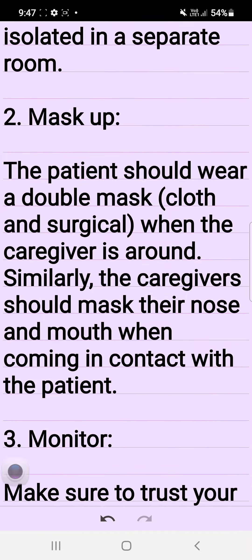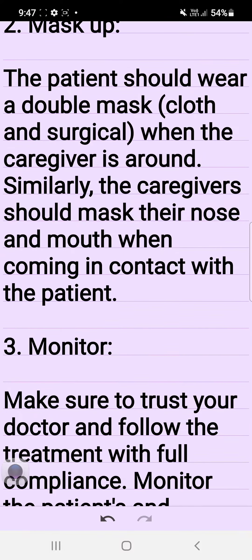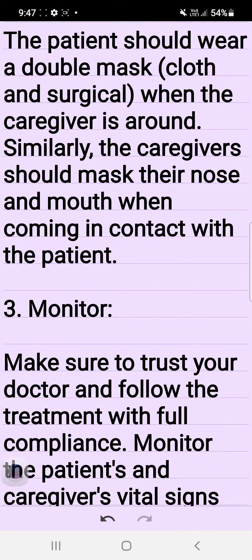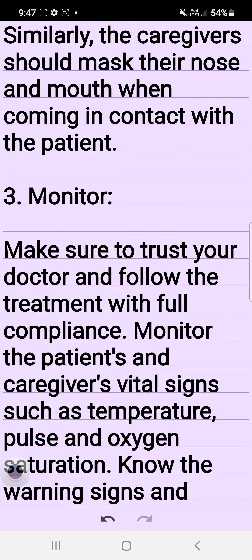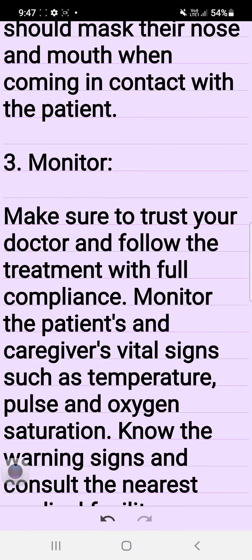2. Mask up. The patient should wear a double mask — cloth and surgical — when the caregiver is around. Similarly, the caregivers should mask their nose and mouth when coming in contact with the patient.